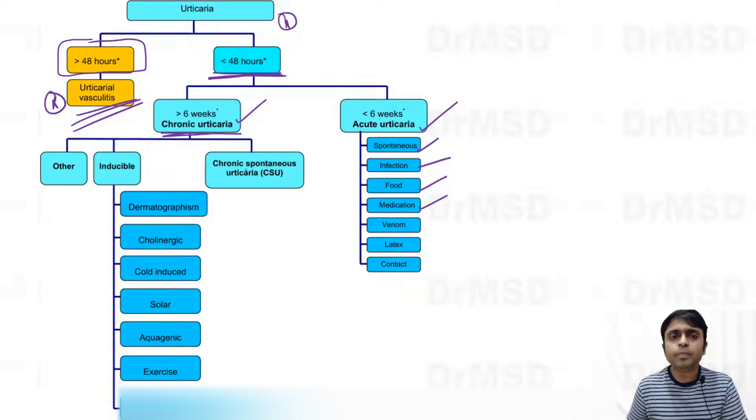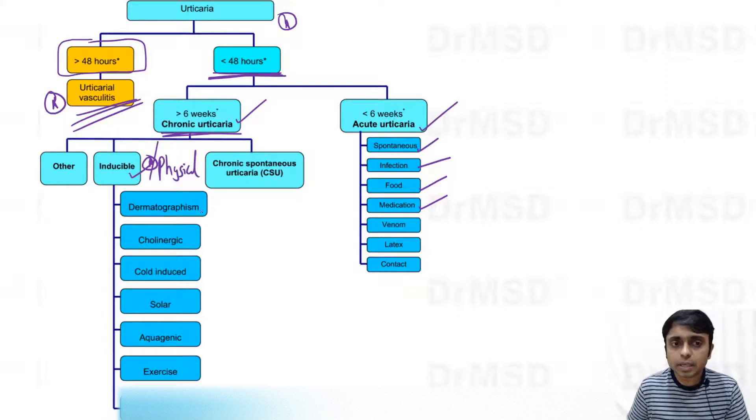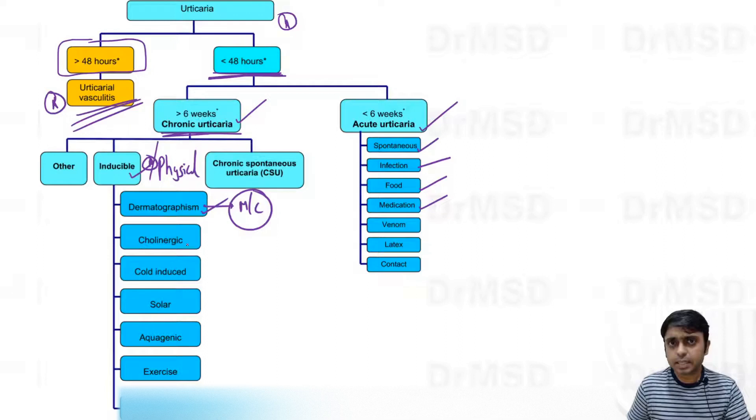In the chronic form, inducible urticaria — also called physical urticaria — is important to remember. Examples include dermographism, which is the most common form, followed by cholinergic, cold-induced, solar, aquagenic, exercise-induced, and delayed pressure urticaria. These are all part of inducible urticaria.